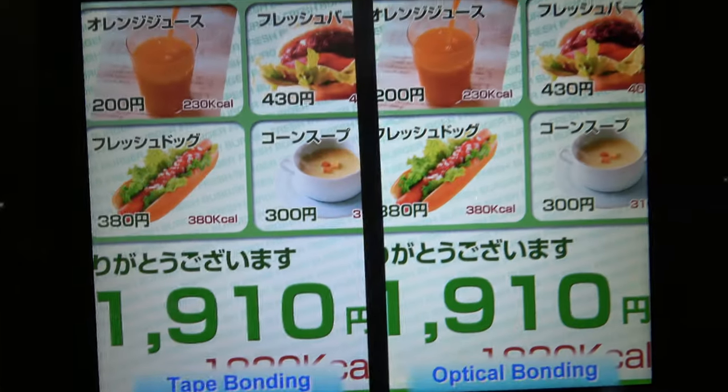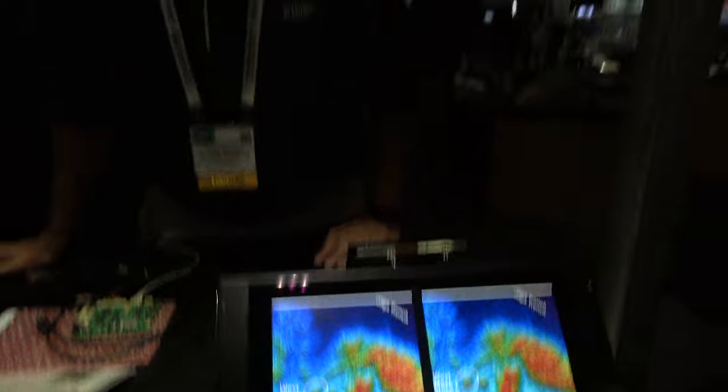This is a demonstration of an optical bond versus an air gap bond for the touch screen on the display.